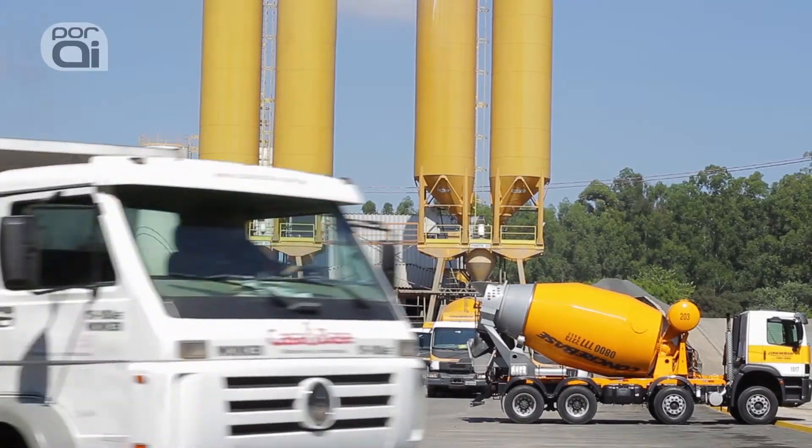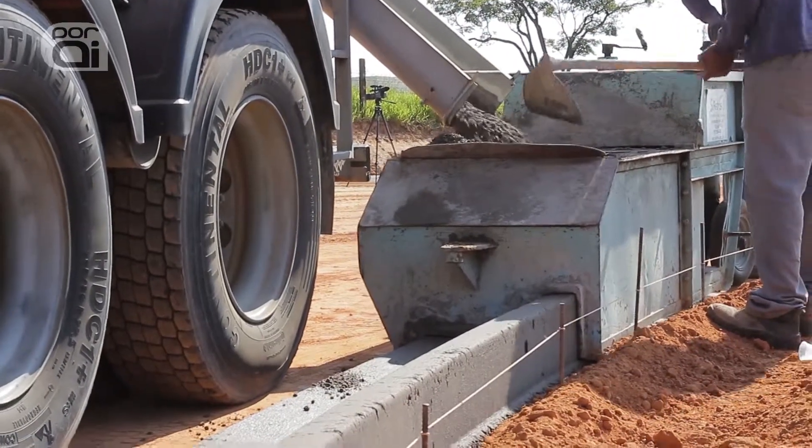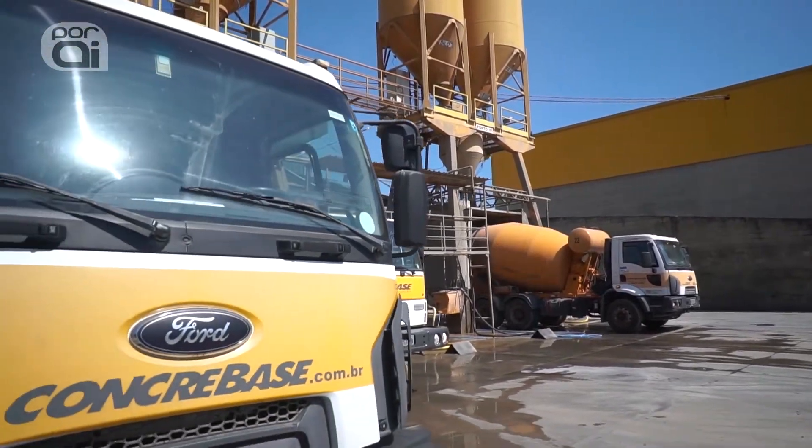We work with various types of concrete — from large concrete to extrusion and calcadas. Here we work with about 20 trucks to attend our market.